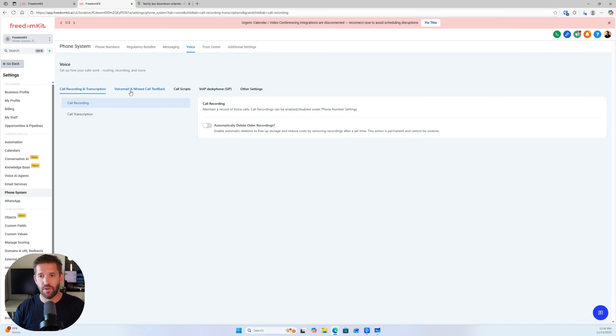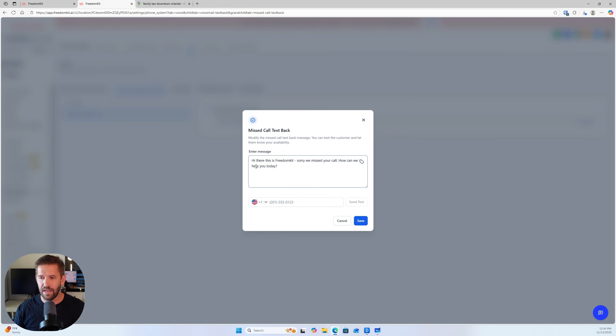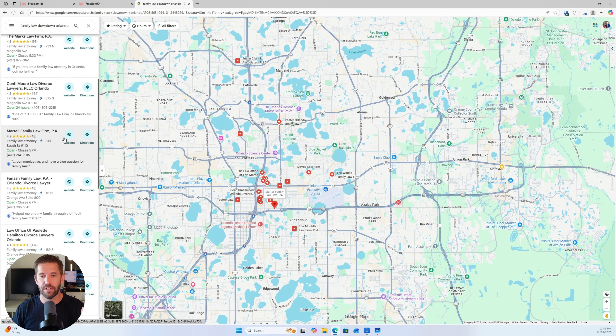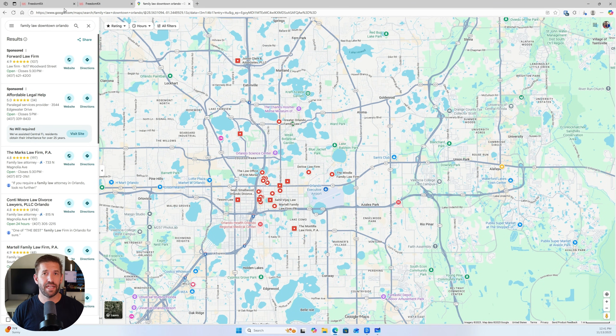The value is very easy to communicate with missed call text back. You can easily demonstrate it by saying, 'Hey, call this phone number — I'm not going to pick up — and they'll instantly get a text on the other side.' They immediately get it. It's very easy to sell and very easy to set up. Inside the demo account, all you have to do is forward their phone number into the system — which is about five clicks — then go to voicemail and missed call text back, customize the message, hit save, and now every single time a phone call is missed, a conversation is started. This is something you can easily charge $97 per month for.